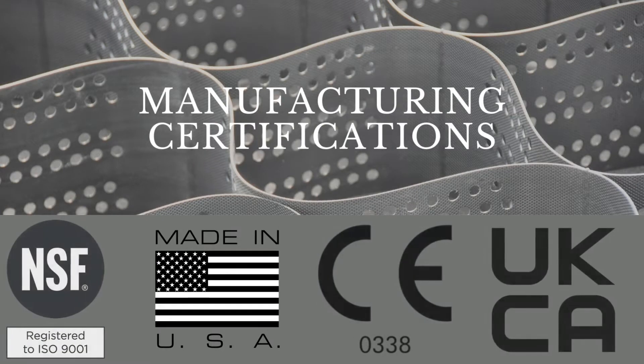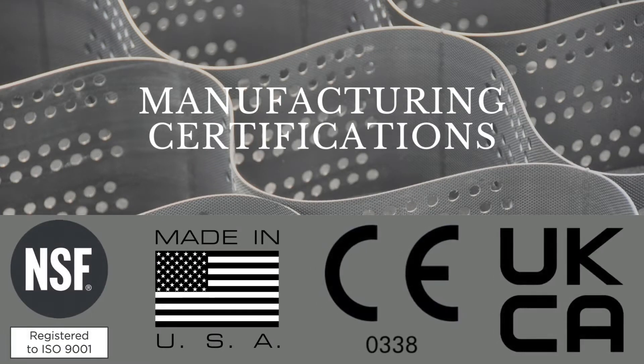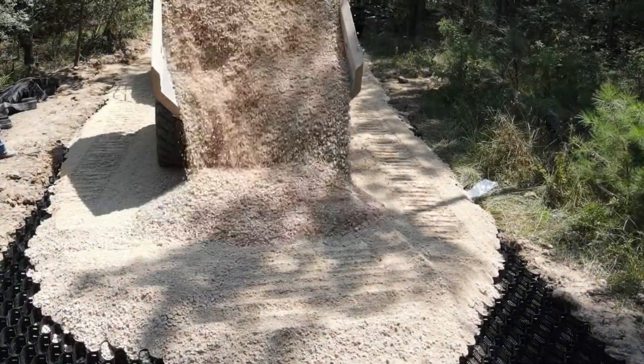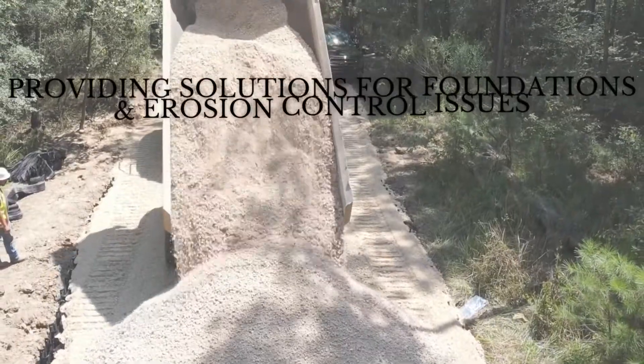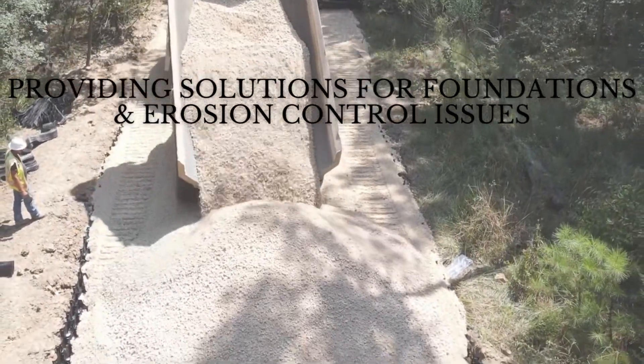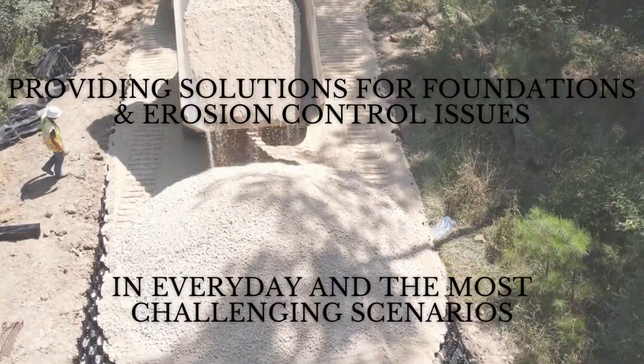The manufacturing facility follows stringent quality standards which allow us to be ISO certified, UKCA and CE marked. Geo Products EnviroGrid GeoCell has a long history of providing solutions for foundations and erosion control issues in everyday and in the most challenging scenarios.